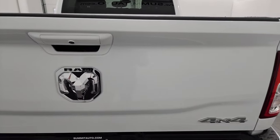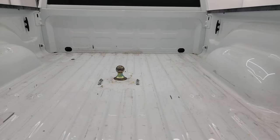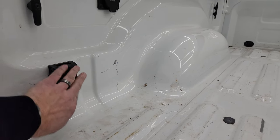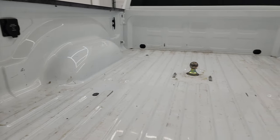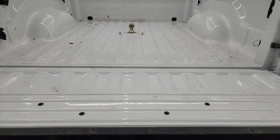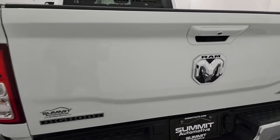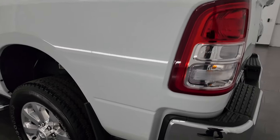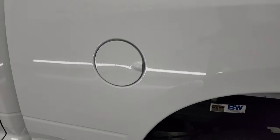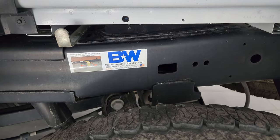The tailgate is in excellent condition. Has a gooseneck hitch. You get a 115 volt, 400 watt plug back here as well as a seven pin plug for trailer wiring. The bed is in really nice shape — a little bit of light wear due to usage, but that's what trucks are for. Tailgate shuts nice and solidly. That is a B&W turnover gooseneck hitch.